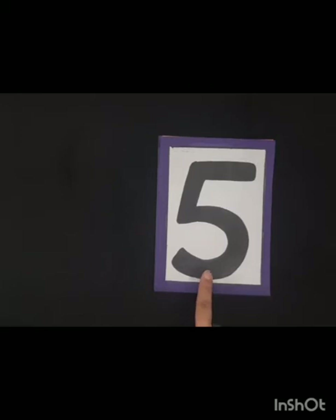Can you tell me which number is this? This is number 5. Now see this number — this is number 6. Yes, this is number 6.